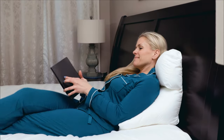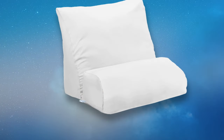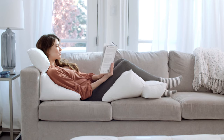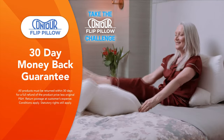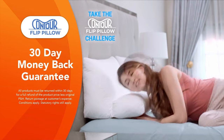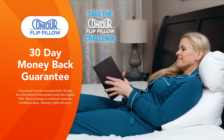Call Global Shop Direct or go online now to get the Contour Flip pillow for the low price on your screen. But wait! When you order one Contour Flip pillow, you'll unlock 50% off your second pillow purchase — you can use two together for complete relaxation and save $30. Take the Contour Flip comfort challenge and try it at home, and if it's not the most versatile pillow you've ever owned, just send it back within 30 days for a full refund of the product price.